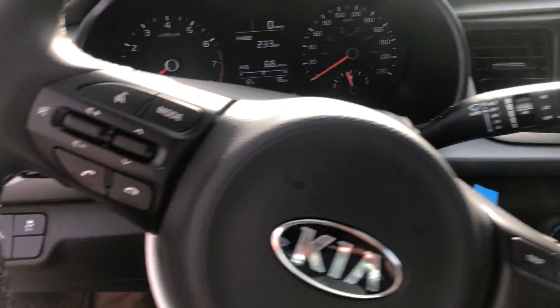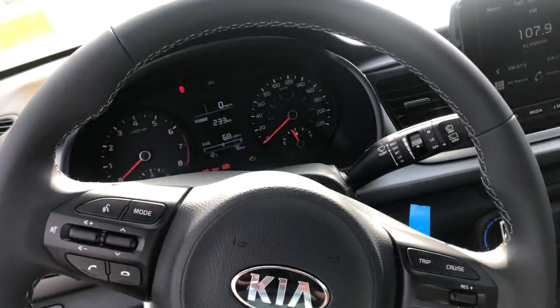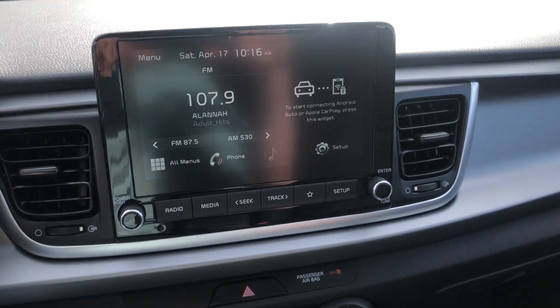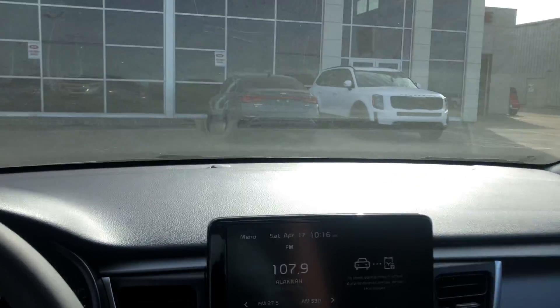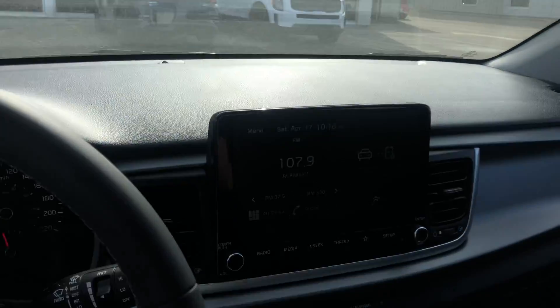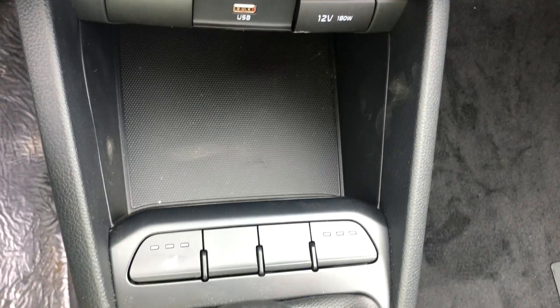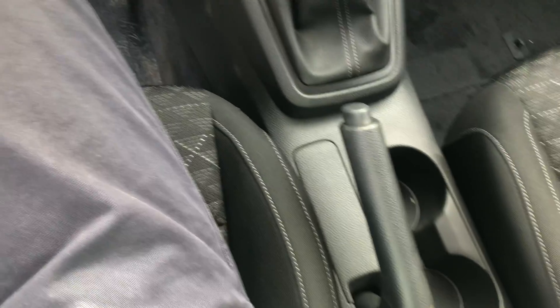Getting right into it here, we are going to have all our controls over on the leather-wrapped steering wheel as well. We have this large touchscreen display that doesn't block your vision too much either. Coming down here, you're of course going to have your heated seats come standard as well as your manual shift here.